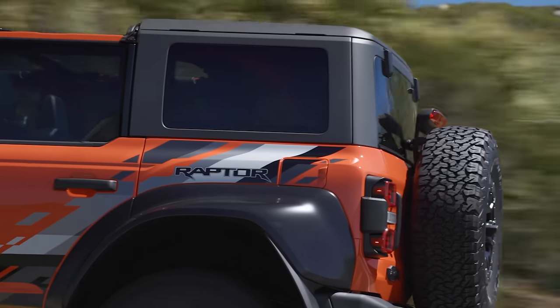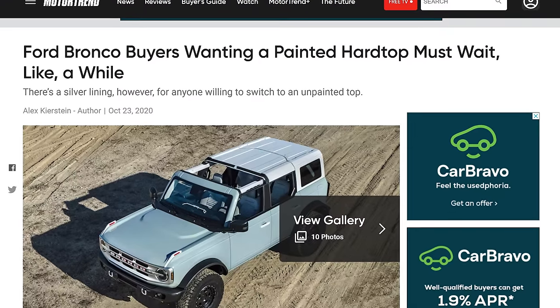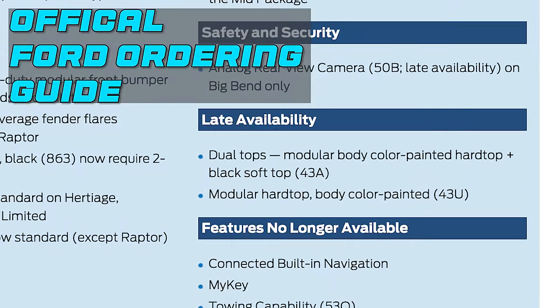Next, let's talk about the hard top — specifically the modular hard top. For 2024 model year, there's going to be a late availability option where Ford Motor Company gives us a modular hard top painted to match the rest of the body. This is something Ford promised years ago and they are finally bringing it to fruition in the late 2024 model year. This is the first time I've seen it inside an ordering guide or Ford's website, and I'm so excited about it.